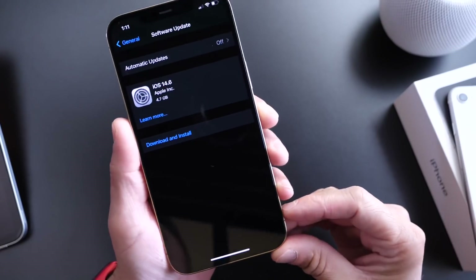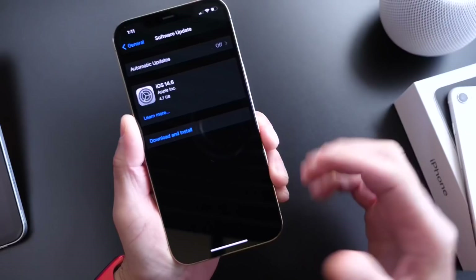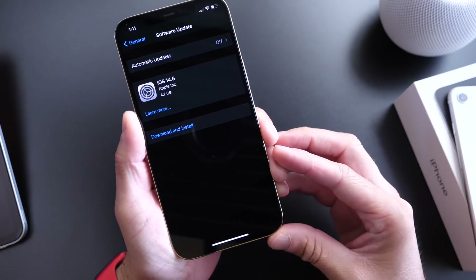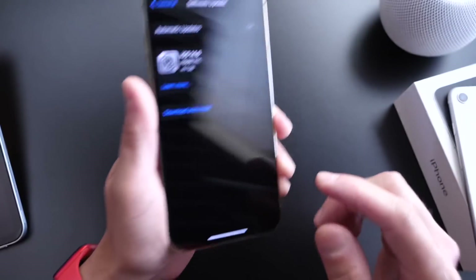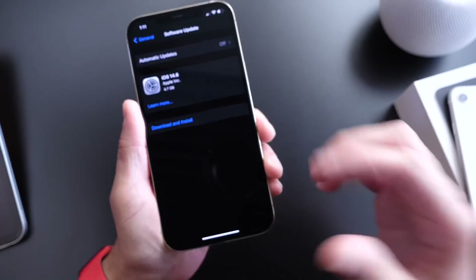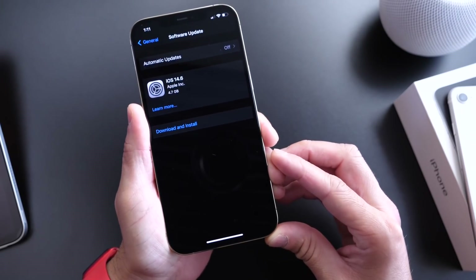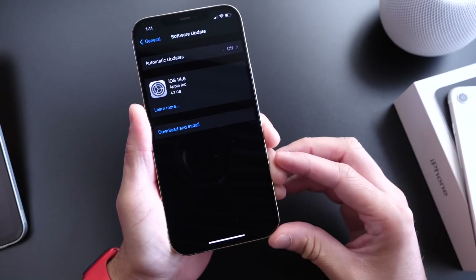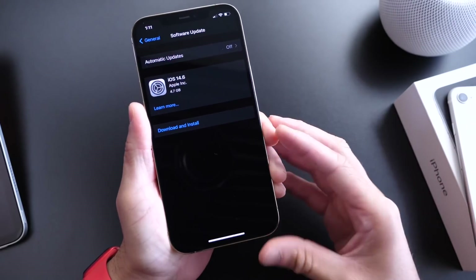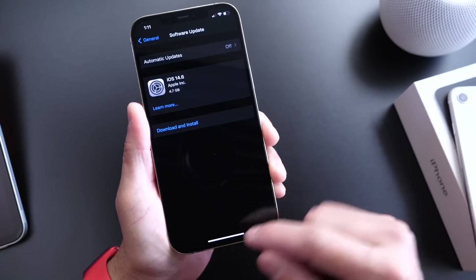Now, aside from iOS 14.6, Apple also released iPadOS 14.6, so you can go ahead and update your iPad as well. watchOS 7.5 is now available for Apple Watch users with a few changes, which we'll cover in this video. tvOS 14.6 was released today and macOS 11.4 along with all those other softwares. Pretty much all Apple platforms today have been updated to the latest version, and there's quite a bit to talk about.